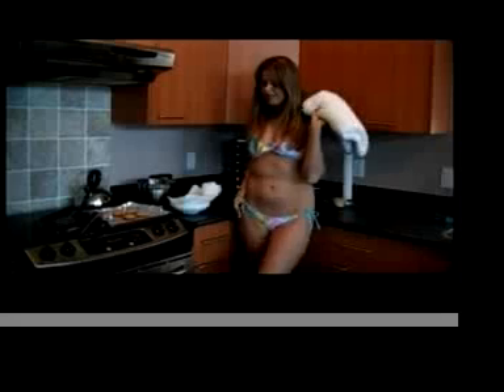Thanks for watching me cook my homemade chocolate chip cookies on BikiniCooks.com. Now I'm going to take my rented beach towel from RentBeachStuff.com and head on down to the beach with my bag of cookies.